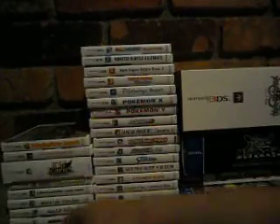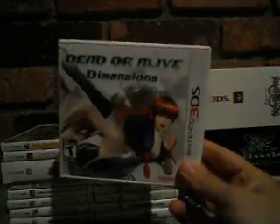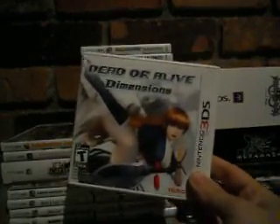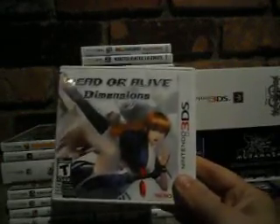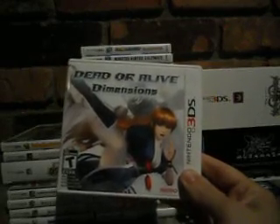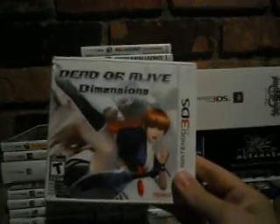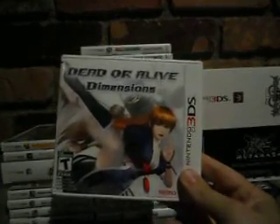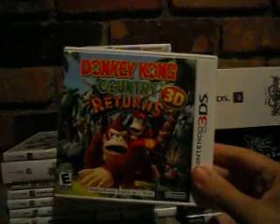Cubic Ninja uses the 3DS gyro pretty uniquely though. Dead or Alive: Dimensions is probably the best fighting game currently on the 3DS — I prefer it over Street Fighter. Tekken on 3DS reportedly lacks modes, and the BlazBlue port was terrible. This game covers the story mode of all four Dead or Alive games, has a huge roster, online play, figurines to collect, and lots of good stuff. I put a lot of time into it; the online was great.